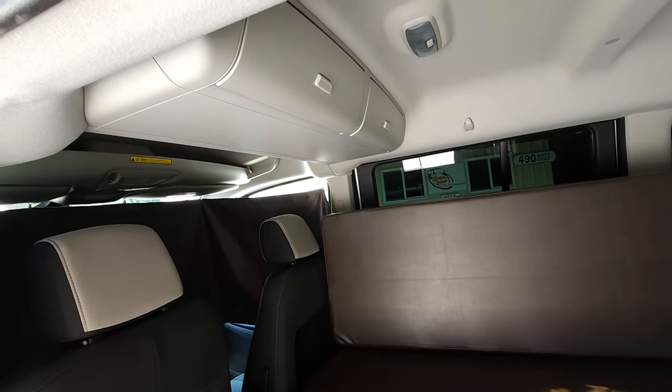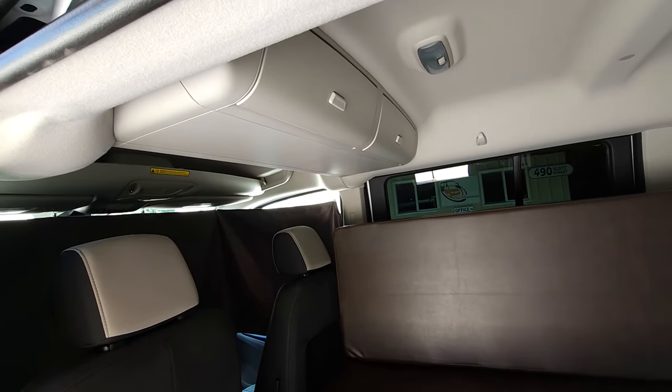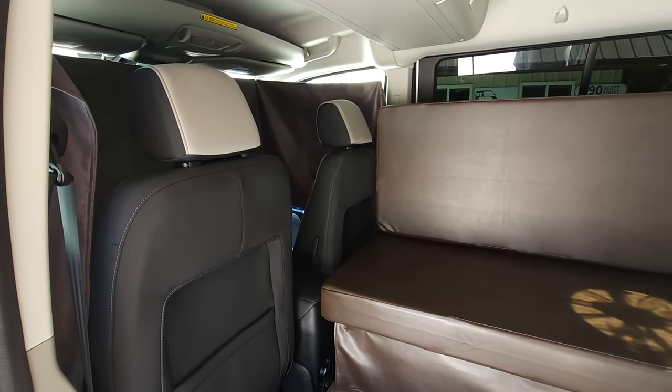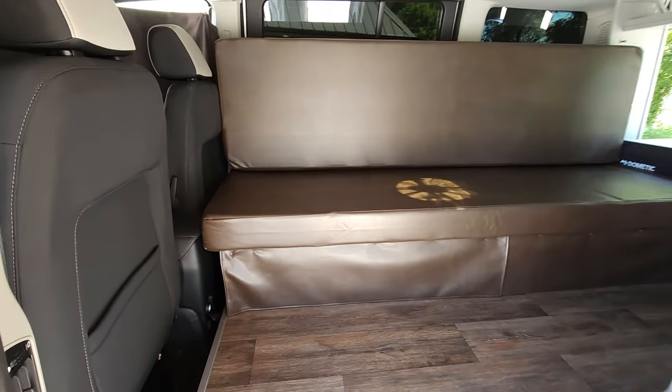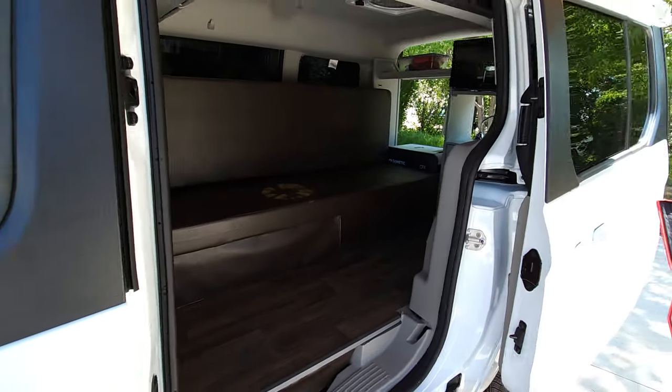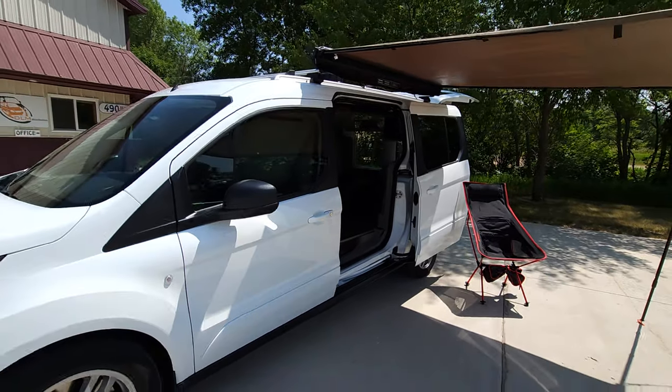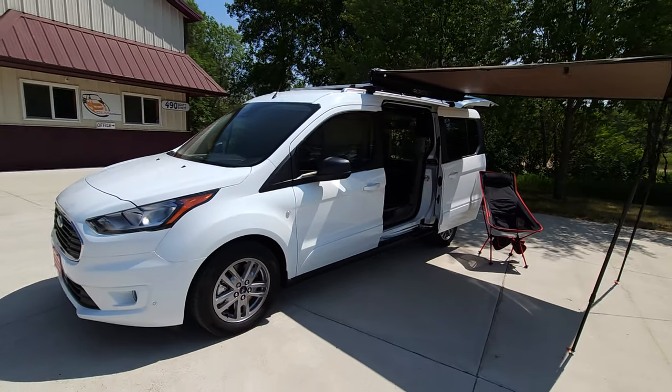This vehicle has additional overhead storage. All our vehicles also come with limo tinted windows in the back, a cloth privacy curtain, WeatherTech sun shades, and WeatherTech floor mats to protect your front floor.